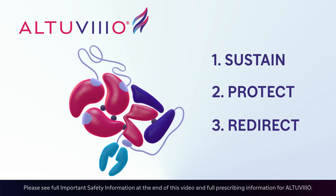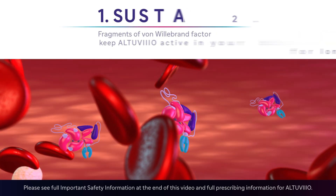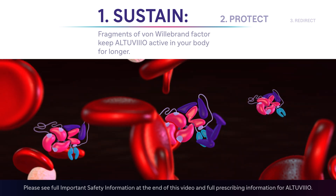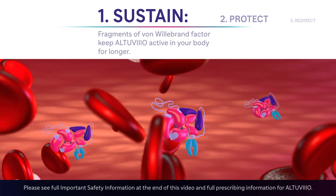Altuvio uniquely combines three components to help it stay in your body longer. First, the factor 8 in Altuvio is already bound to fragments of Von Willebrand factor, keeping it from binding to natural Von Willebrand factor in the bloodstream. This helps to sustain Altuvio in the body for longer.